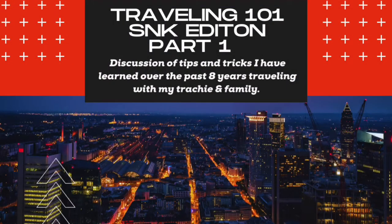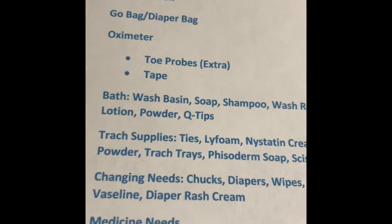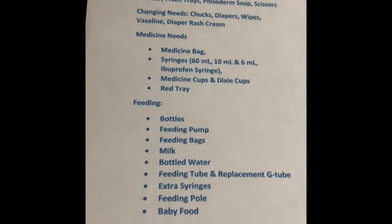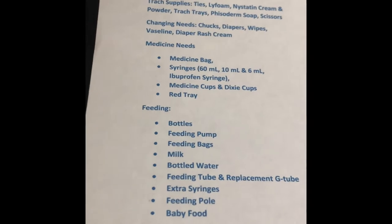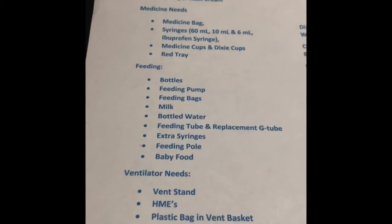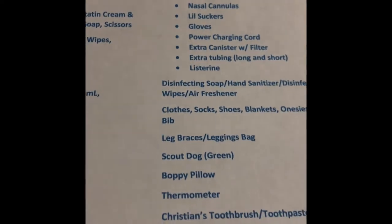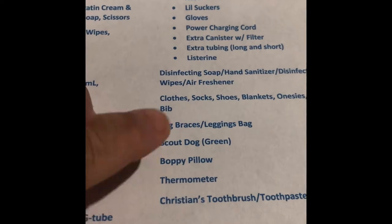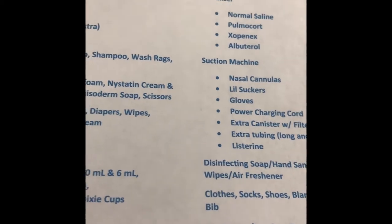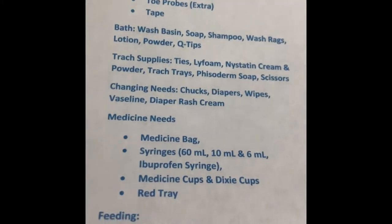Hey fam, this is a simple video to show you all how we prepare when we're getting ready for a trip. I always use this list that helps me go down the line of everything that I need to pack up. Christian's setting off his ventilator as I'm trying to record — but that's life. In this video I'll show you all my tips and tricks that make life a whole lot easier while we're traveling and packing, and I hope this helps special needs families who love to travel with their babies.